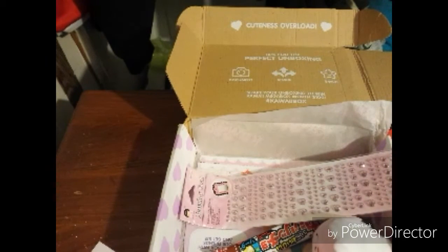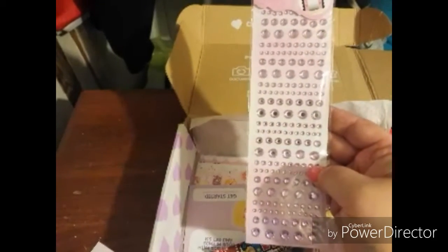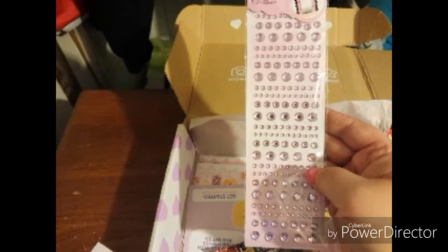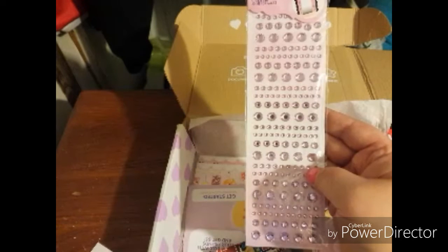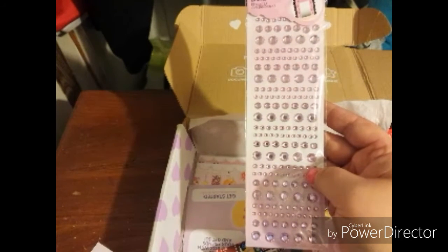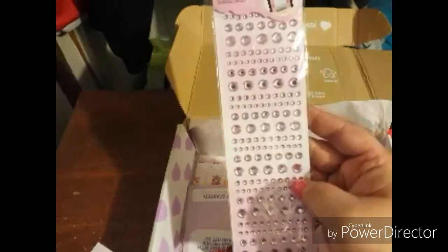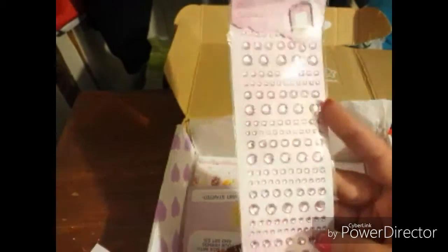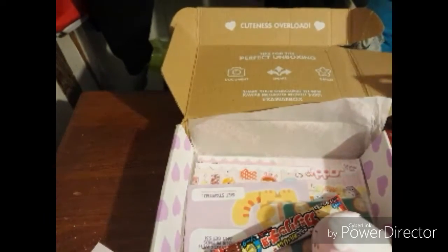Next we have jewelry seal deco stickers — they are pink. It says: add some glamour to your life and turn your mobile phone, picture frames, and notebooks into a genuine Japanese style with these fabulous deco stickers that look almost like real diamonds. The sheet includes beautiful shiny pink jewels in different sizes — be the eye-catcher with a unique and absolutely kawaii style. It's a whole big sheet of them! I think this is a cute box — I'm into stationery and cute stuff, and you get 11 products, so that's really good.